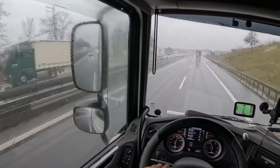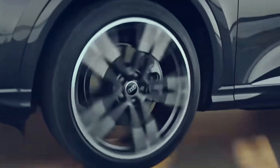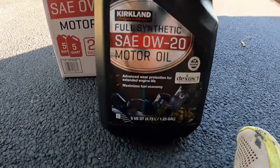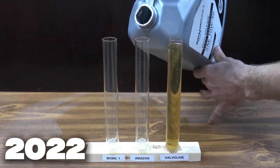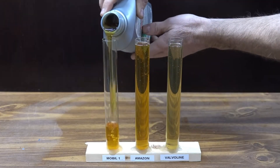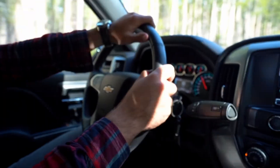Avoid using 0W20 if you live in hot or desert areas, tow or carry heavy loads, drive fast or above 3,000 RPM often, or have an engine with over 100,000 miles. In those cases, thin oil can break down, losing thickness and allowing metal parts to rub directly. In a 2022 AMSOIL lab test, 0W20 turned into 18-weight oil after just 7,000 miles in turbo engines. That's dangerously thin.